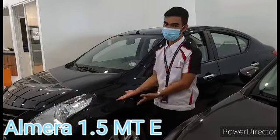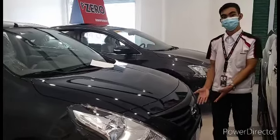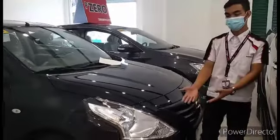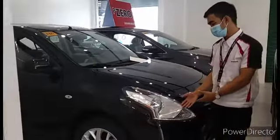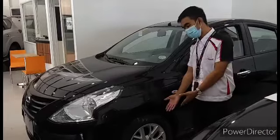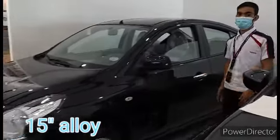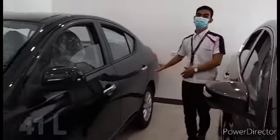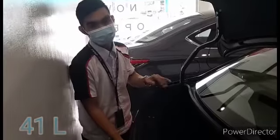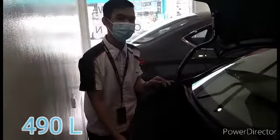Now let's talk about the Linsan Almere. In the front, it has a V-sheet wheel with a furnished handle. And as you can see, it has a boomerang-shaped multi-tri-ton collagen headlamps. It has a 15-inch wheel size and a 41-liter fuel tank capacity. In the back, it has a 490-liter trunk space, which gives you a better ride.